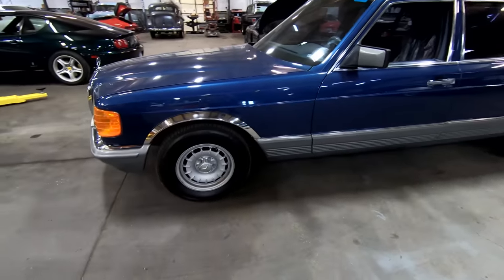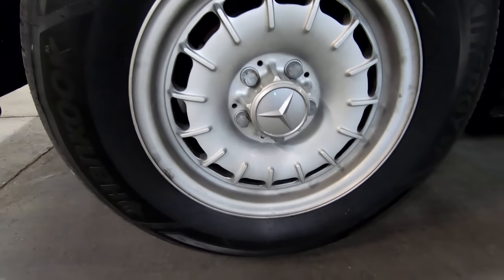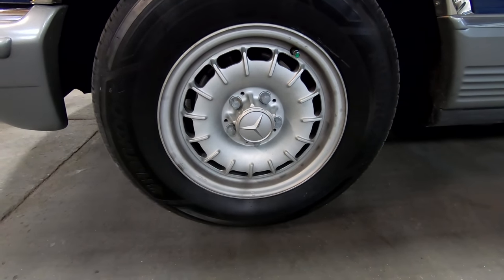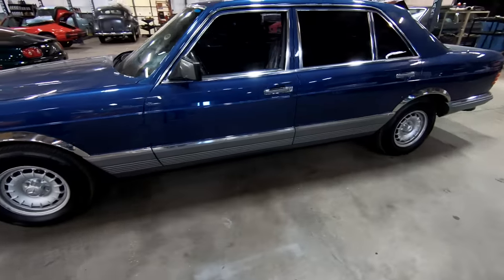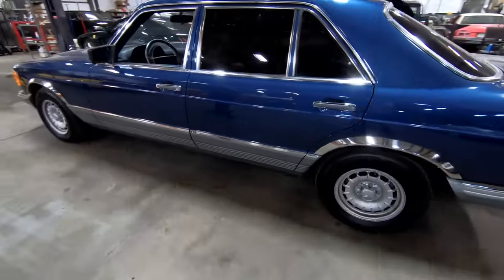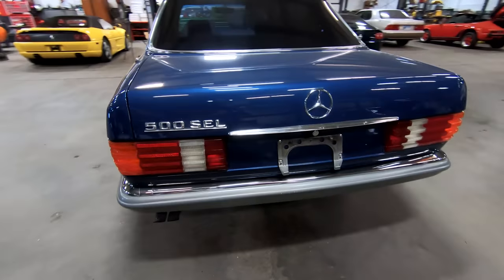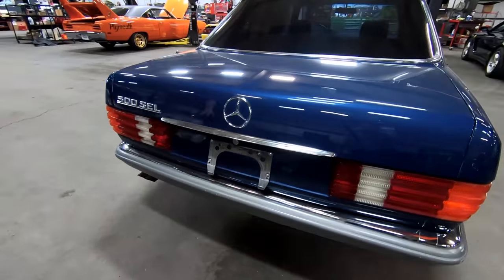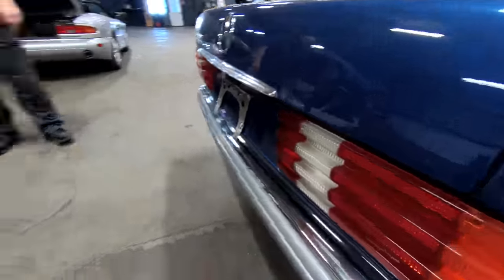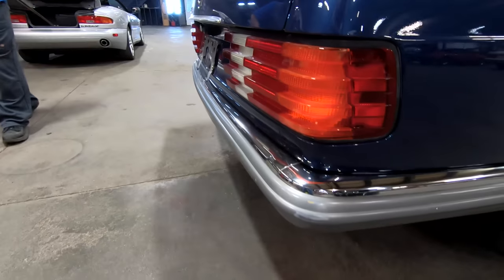It has a nice set of tires and the Bundt wheels — named because they look like a Bundt pan you cook Bundt cakes with. The cladding is all intact along the bottom, there are no dents, cave-ins, or rust spots. We can see it's a 500 SEL Mercedes, and again we don't have a bumper sticking six feet out the back — it's slim and trim like the European versions.